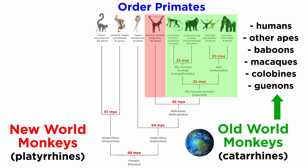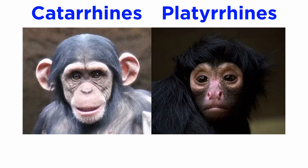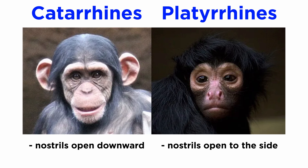Catarines are found globally, while platyrines are relegated to Central and South America and include spider monkeys, marmosets, capuchins, and howlers, among others. Platyrines differ from catarines primarily in the way that their nostrils open. Platyrines have nostrils opening to the side, and catarines have nostrils which open downward.